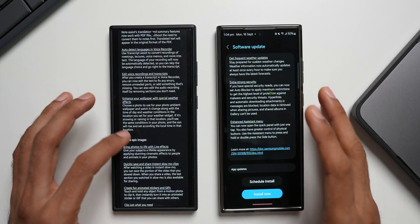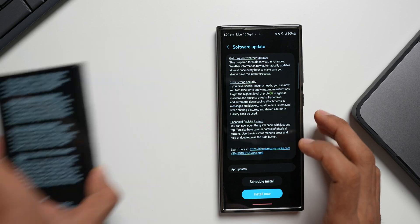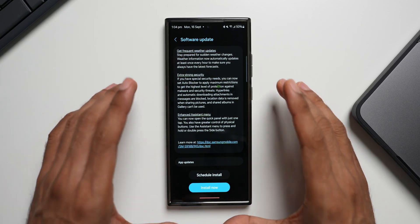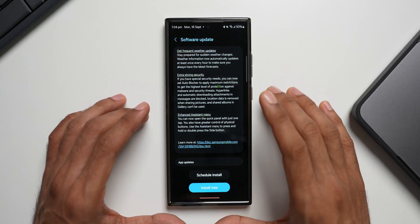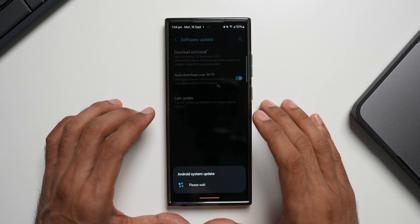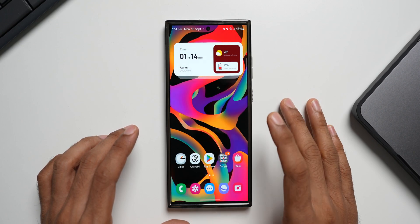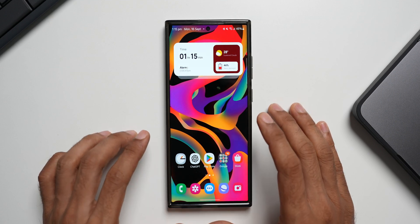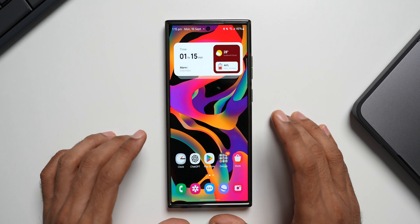Now we're going to go ahead and install the update on the S23 Ultra. I'll quickly brief you on all the new features. Let me tap on Install — this is going to take a few minutes. The software has been updated, tapping okay now. Let's see how the phone is behaving — animations, open a few applications, check for any stutter or lag.